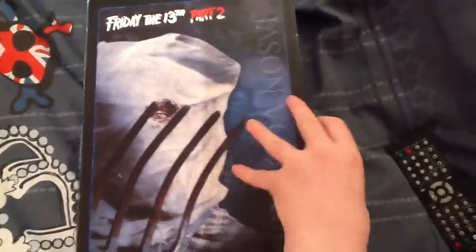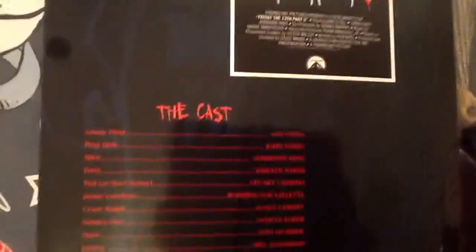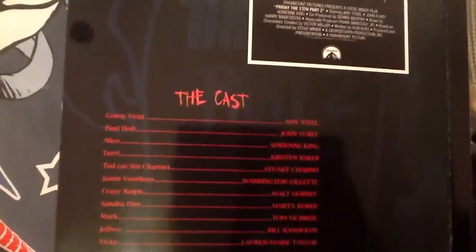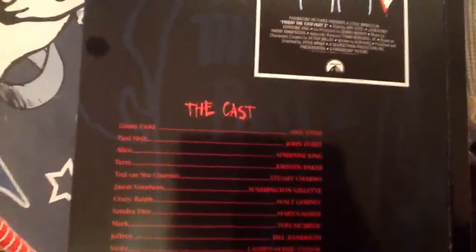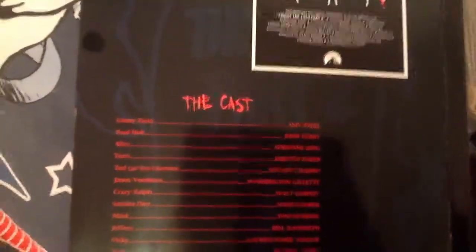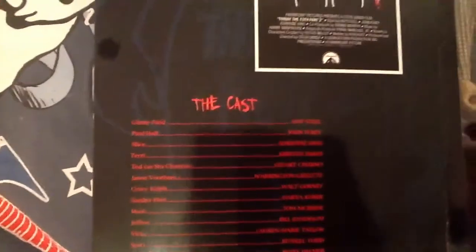Opening it up — Sideshow always do a good job with the inside of the box. They have the original movie poster there and a big background piece. It's got the cast: Amy Steel, Paul Holt, John Fury, Jason Voorhees — Warrington Gillette. That's the end scene when he jumps through the window. But the proper Jason for the film is Steve Dash.